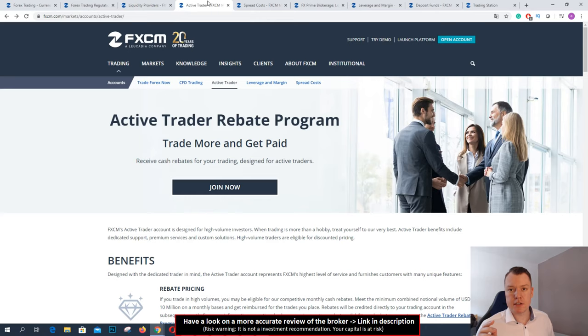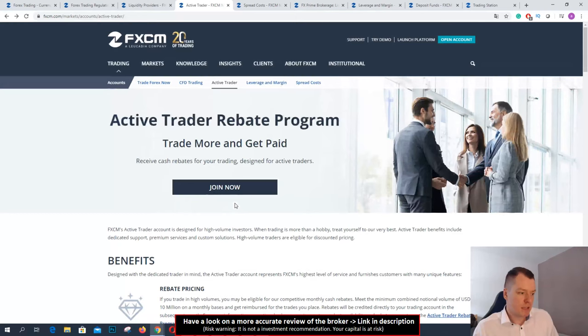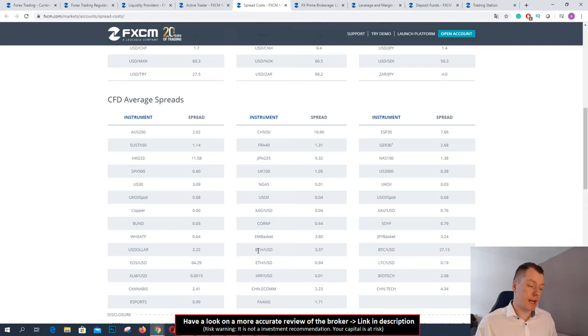I like that they are so transparent with information about their pricing and how trading works. Another point to mention: if you are an active trader with FXCM trading high volume, you can get a rebate pricing — even smaller spreads and better conditions, or a cashback. You can contact them if you are a trader with a lot of money and trading high volume to make an extra deal. This is called the Active Trader Program. Trade more and get paid — another advantage of FXCM.